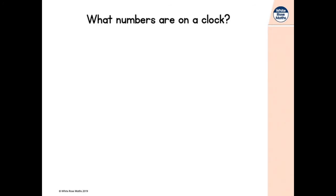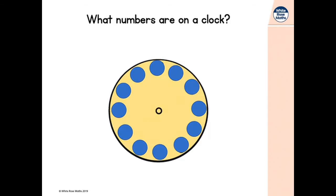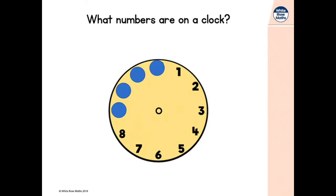So what numbers are on a clock? Have you ever looked? I've covered up all the numbers but let's take a look. One, two, three, four, five — do you want to count with me? Six, seven, eight, nine, ten, eleven, twelve. All the numbers from one to twelve are on a clock.